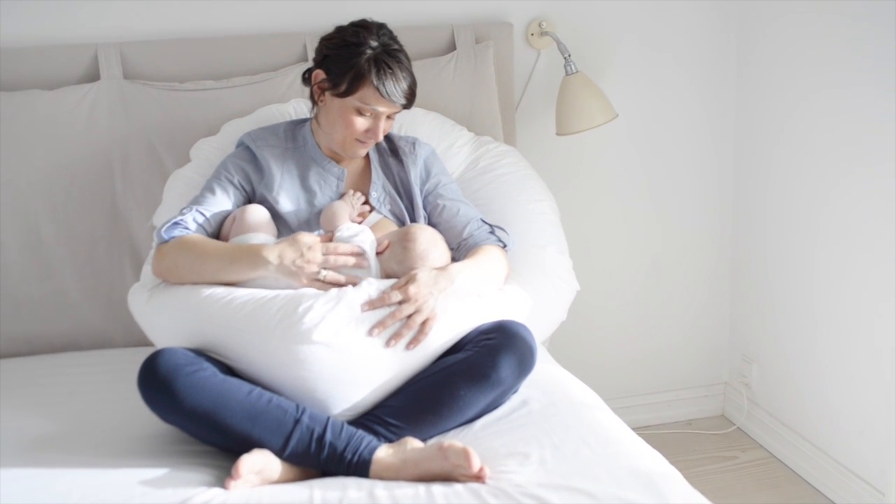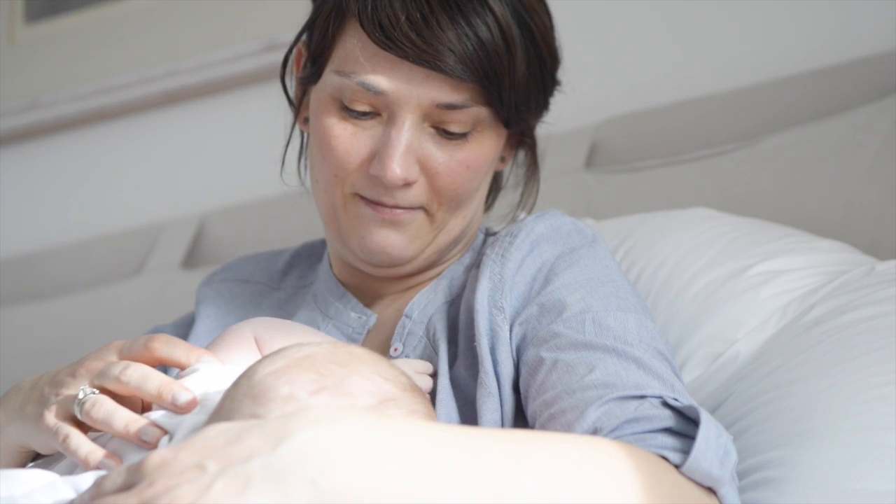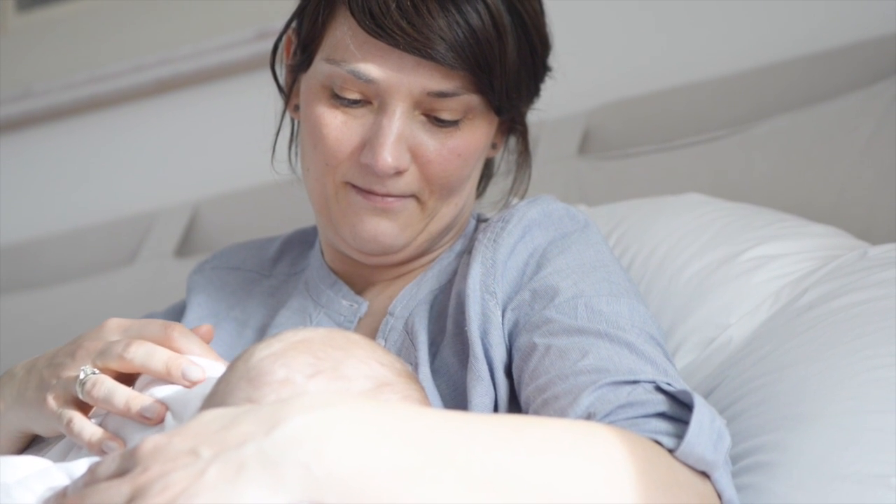After giving birth, the Fossflake Superior Comfort You Body Pillow makes a perfect breastfeeding pillow, providing ultimate support for you and your baby.